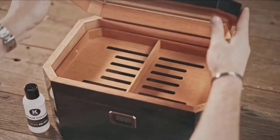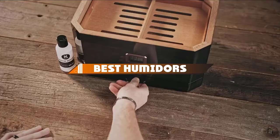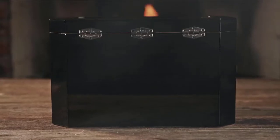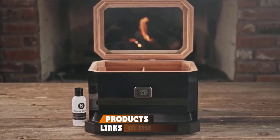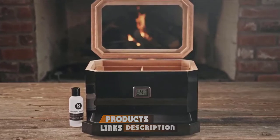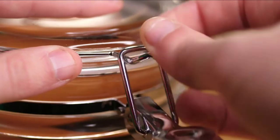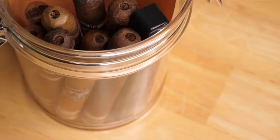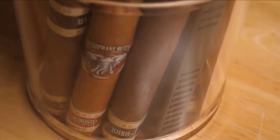Hello guys, in today's video we're going to present you the top 10 best humidors available on the market today. We made this list based on our personal preferences, sorted based on features, prices, quality, durability, and reputation of the manufacturers. Check out the description to find out their prices and more information — we've included the links below. If you are new to our channel, please subscribe and hit the bell icon for daily video notifications. So without further ado, let's get started.